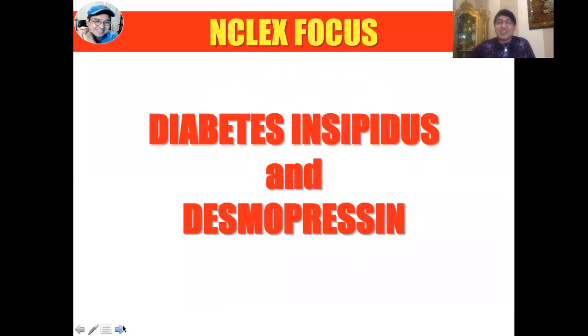Today we're going to start our discussion with our NCLEX Focus, and that's going to be diabetes insipidus and desmopressin. You might be asking — diabetes insipidus sounds like diabetes mellitus. In fact, even if both conditions share the term diabetes, they are actually two different conditions. So let's zero in on diabetes insipidus and one of the treatments used for this condition — desmopressin. Stick around and I hope you finish the video. This is a short one, but like any other videos we have in this channel, very meaty.